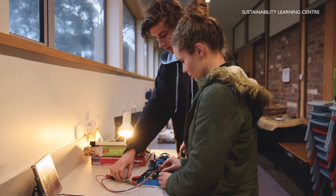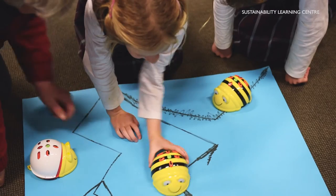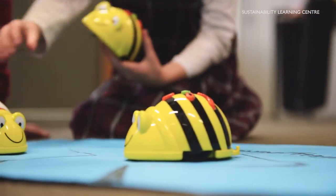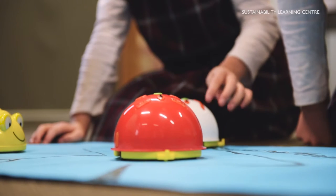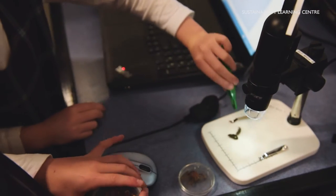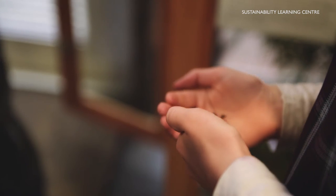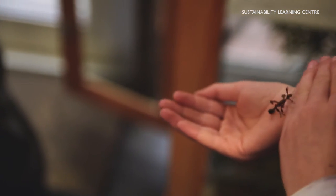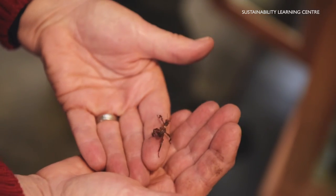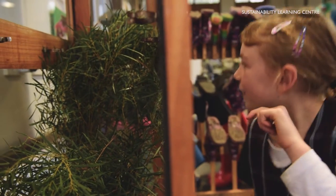There's so much to explore and invent. Practice your programming skills with our B-Bots and tinker in our Makerspace. There are so many activities to inspire you and to encourage you to consider a career in science. We can't wait for you to visit us soon.